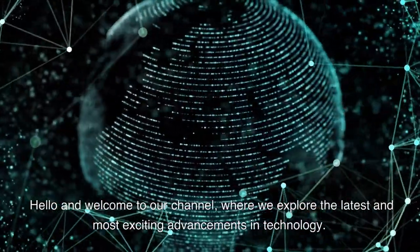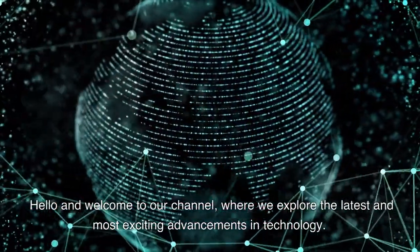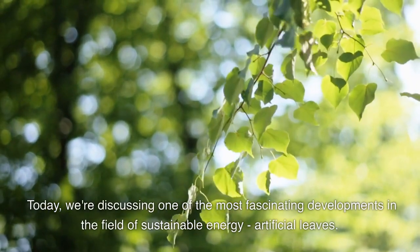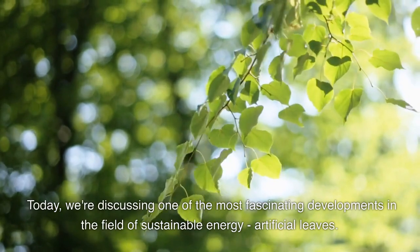Hello and welcome to our channel, where we explore the latest and most exciting advancements in technology. Today, we're discussing one of the most fascinating developments in the field of sustainable energy: artificial leaves.